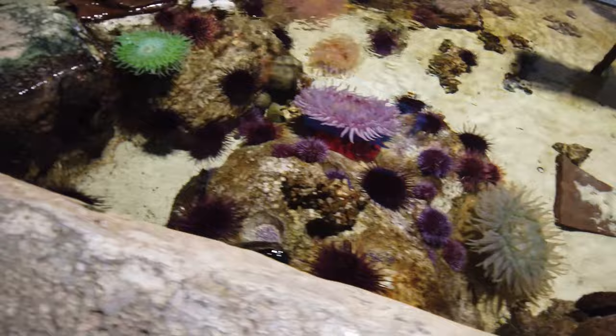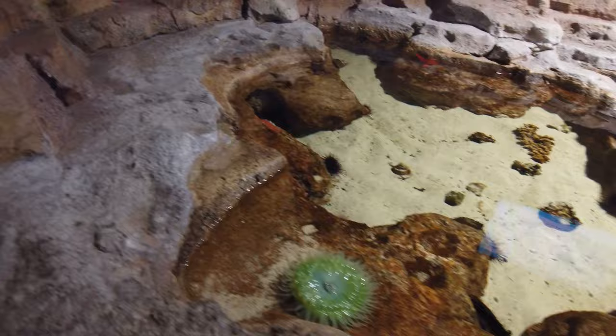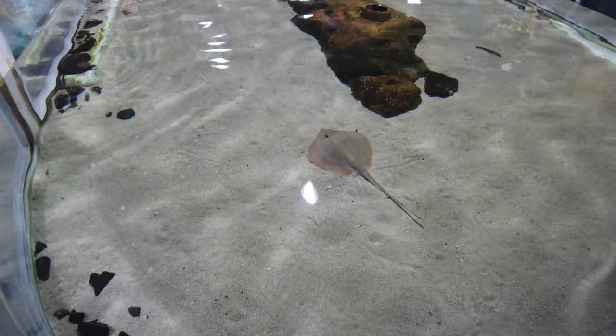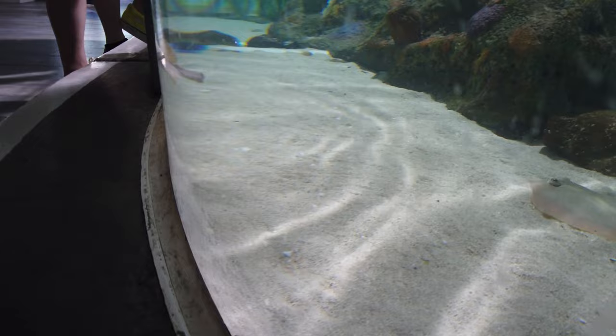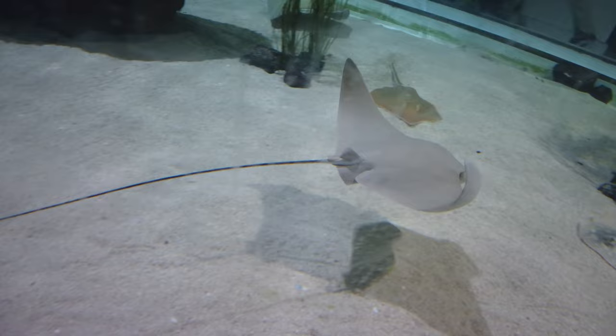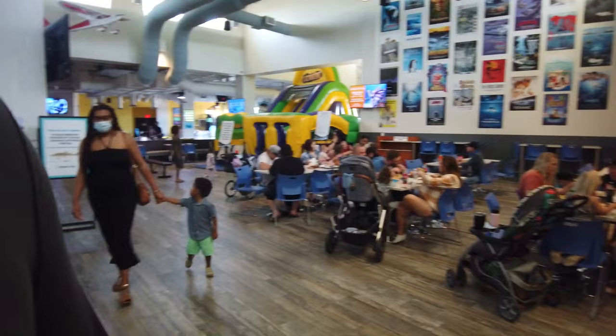The team member told us we were more than welcome to touch the sea urchins. Here, like many aquariums, they do have a touch pool for stingrays. The big difference with this touch pool compared to many other stingray touch pools I've been to is you actually don't have to pay to touch these stingrays. There is also a team member here overseeing all of the touching to ensure stingray safety, as well as mandating a touch break every 15 minutes.